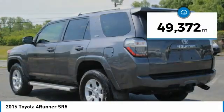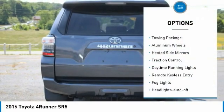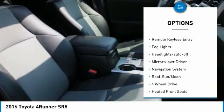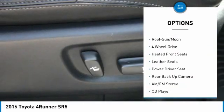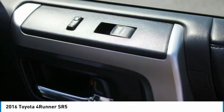This vehicle has less than 50,000 miles. Here are some of this vehicle's great options: towing package, aluminum wheels, heated side mirrors, traction control, daytime running lights, remote keyless entry, fog lights, headlights auto off, mirror memory, navigation system.